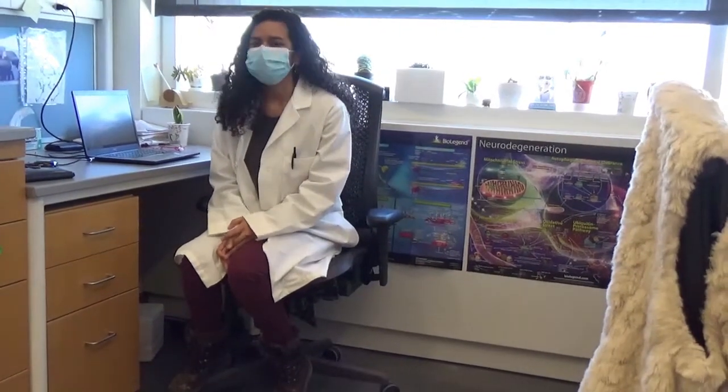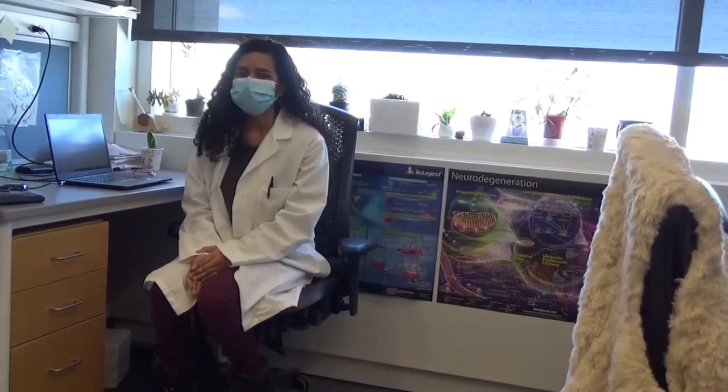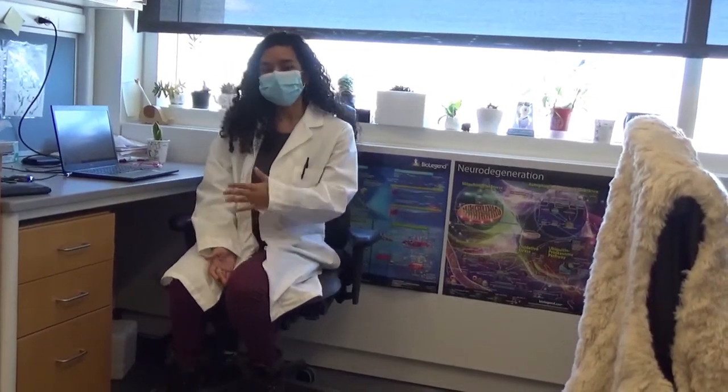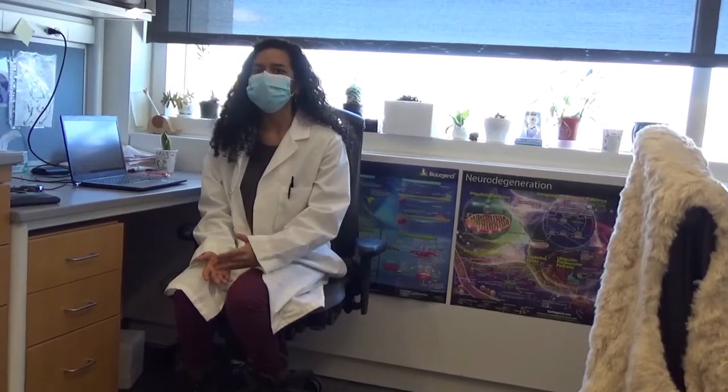Hello, my name is Mariela. I'm a grad student at Cornell University. I did my undergrad at Bennington College and I have a master's from Hunter College in New York City. I'm originally from the Dominican Republic, but I grew up in New York City. Here at Cornell, I study neurodegenerative diseases, and specifically my lab studies how some mutations cause different neurodegenerative diseases like Alzheimer's, ALS, or other types of dementia.